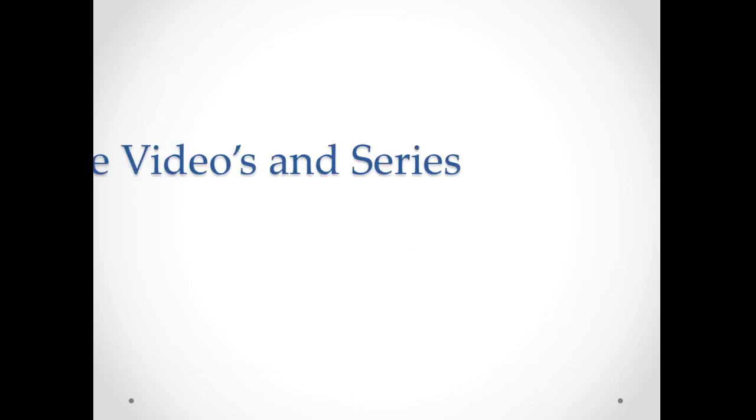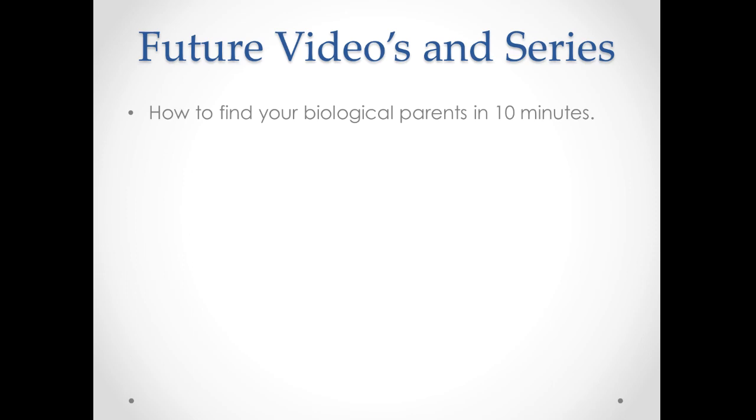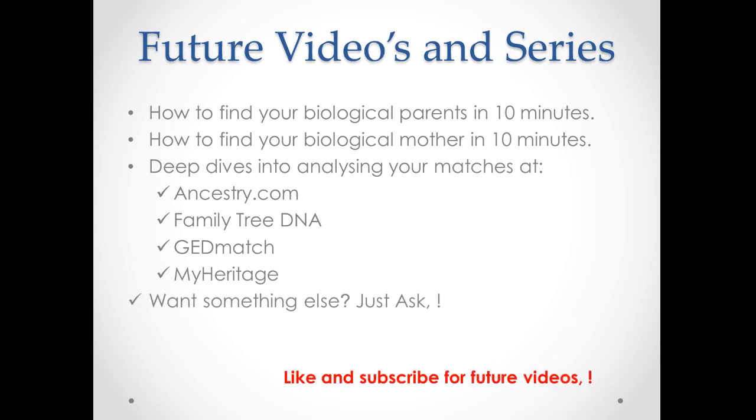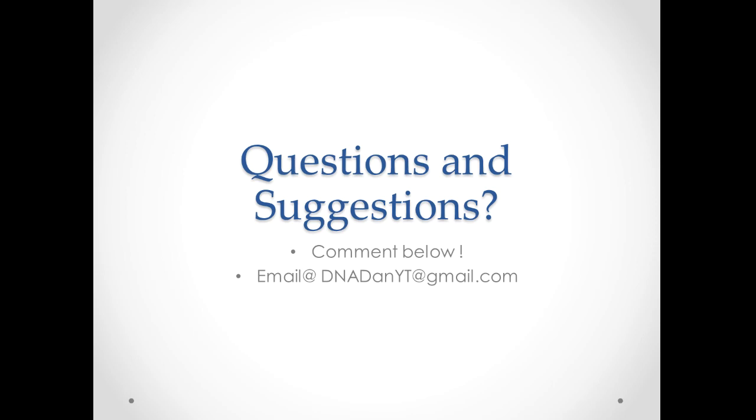I'm going to be doing a series of future videos: how to find your biological parents in 10 minutes, how to find your biological mother in 10 minutes, and deep dives into analyzing your matches at Ancestry.com, FamilyTreeDNA, GEDmatch, and MyHeritage. If you want something else, just ask — this is my first video and I'm looking to build a good channel on DNA and finding your biological relatives. Got any questions or suggestions? Feel free to comment below or email me at dnadanyt@gmail.com. Thank you very much — I apologize for going over; I said this would be 10 minutes but it took 16. Cheers!